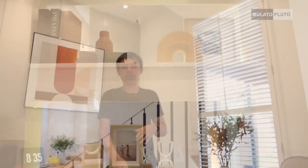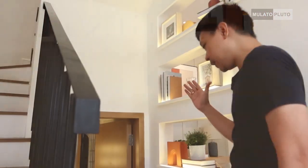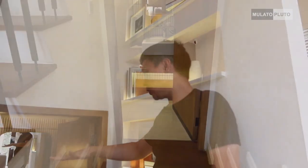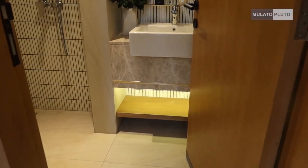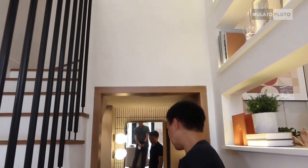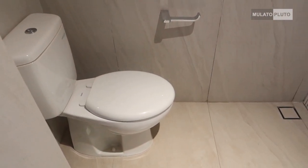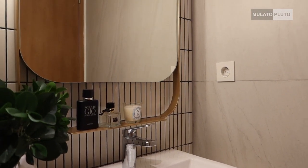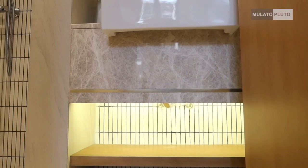Listriknya 3500 VA, untuk dua lantai itu cukup. Dan ada kamar mandi di lantai satu, di bawah tangga, jadi memanfaatkan space. Di sini juga lengkap untuk sanitarinya. Ada shower, closet, ada juga washtafel. Di sini juga menggunakan Toto semua ya, standarnya. Dan juga ada kaca oval seperti ini.